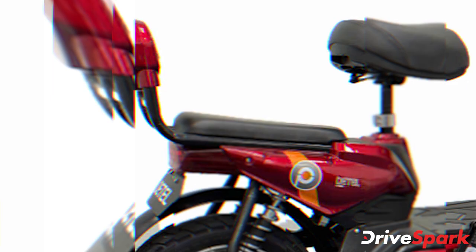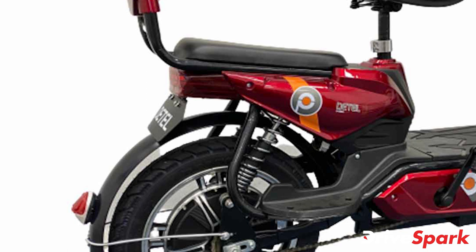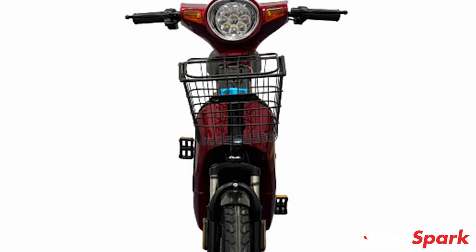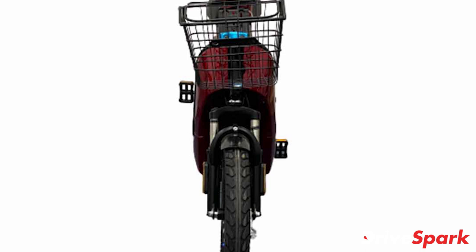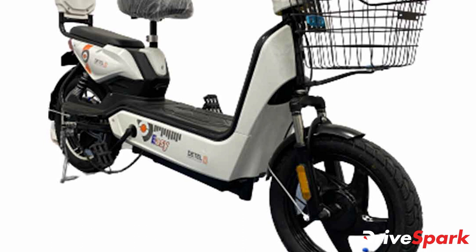Yogesh Bhatia, founder and CEO of Detail, says: "We are extremely happy to announce the launch of our world's most economical Detail EV two-wheeler. The EV industry in India is emerging on account of various factors such as growing environmental awareness, increasing petrol prices, and stringent emission norms." He further added that this addition to their portfolio will be their first step in reducing vehicular pollution in cities and increasing EV penetration as intended by the public and various state governments.